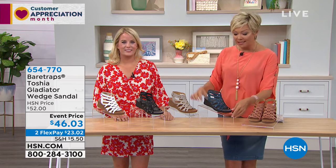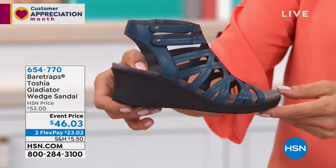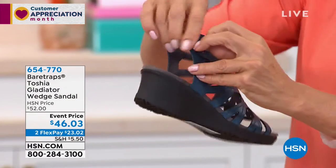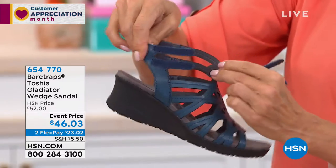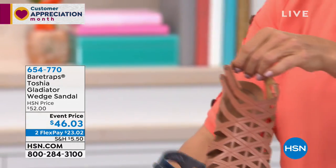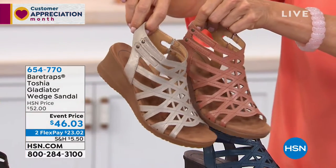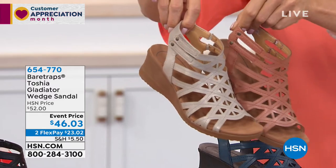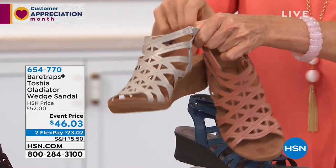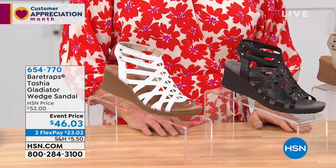This is called the Toshia — it's another gladiator style, but this is a wedge. It gives you a completely different look than what we're wearing — a one and a half inch wedge that tapers down, giving you some nice height. It's got a hook and loop closure here, so no fussing getting in and out of the shoe. This is the navy blue. We have this in two neutrals: red rose and champagne. A little subtle hint of metallic to it — a little dressier feel. I love the champagne; it's a great neutral. It's got nice goring here, so every step you get that flexibility. In front of Grace we've got the black and the white. We have this in 5½ through 11, whole and half sizes.